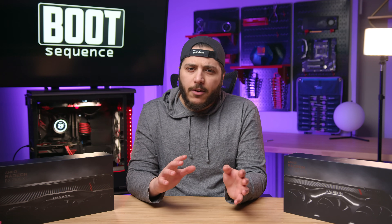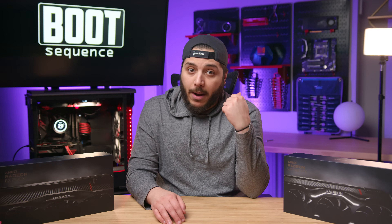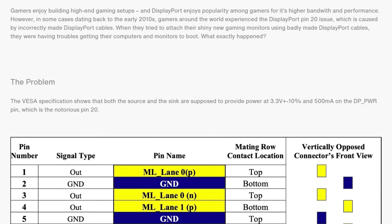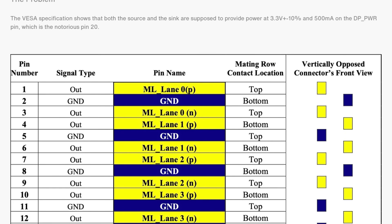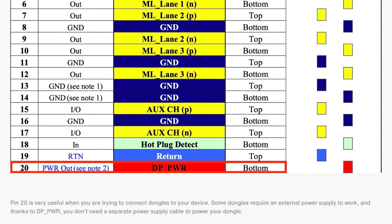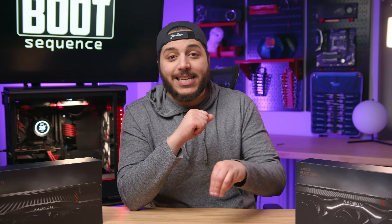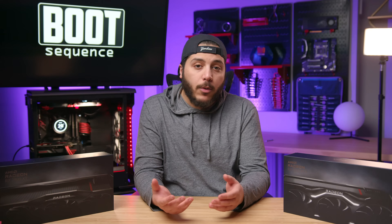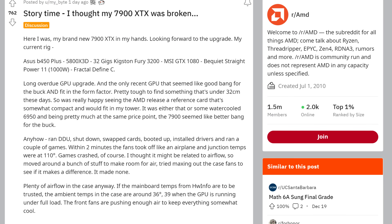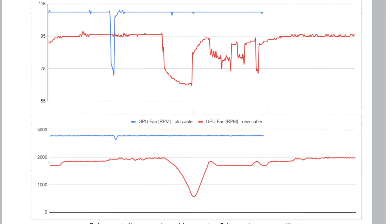Or it might be related to the DisplayPort pin 20 issue — a throwback problem where some DisplayPort-to-DisplayPort cables were manufactured poorly with pin 20 wired. Pin 20 is a power pin that outputs something like 3.3 volts, used for things like DisplayPort-to-DVI conversion. Some manufacturers of DP-to-DP cables forgot to leave that wire out, meaning the 3.3 volt active power was being sent where it wasn't supposed to be. One user seems to have had that happen, and switching cables actually fixed his temperature issues.